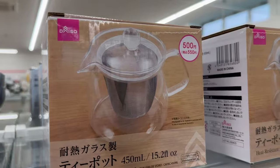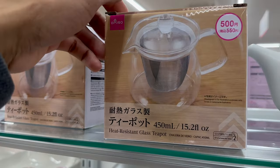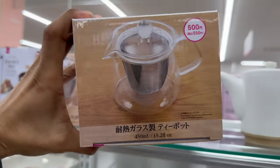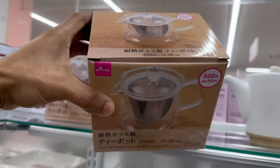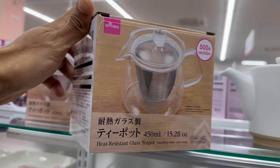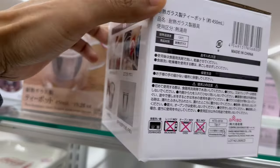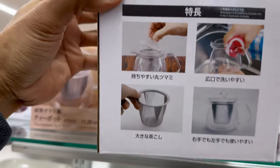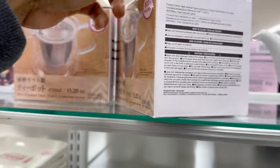Right next to the fondue pots were these heat-resistant glass tea pots. They cost 500 yen and come with a really nice tea strainer, which is good for infusing tea bags and so on. I was especially impressed with the glass design — it looks very sleek and cool. It holds about 450 milliliters in total and is definitely not microwave friendly. It has a wide opening and you can remove the strainer, which makes it much easier to clean.